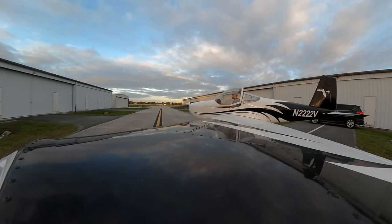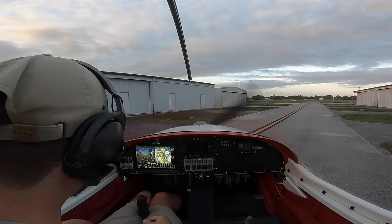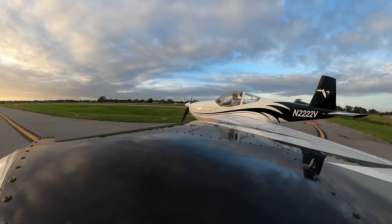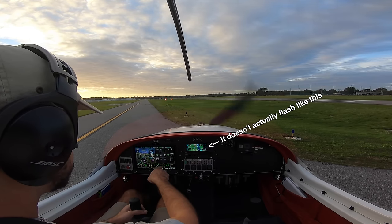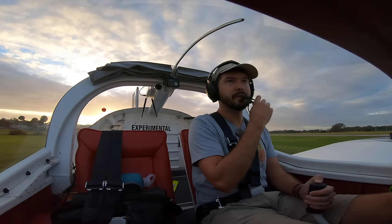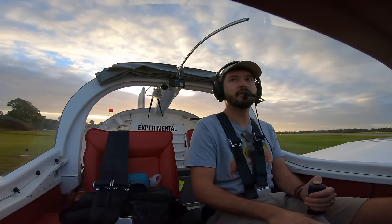Today we're just going to be trying it out and probably doing a practice approach into Space Coast Regional. Alright, 132.65, ready to go. Flight director, autopilot off. Flight director, vertical speed. We're using the Garmin GPS 175. Arthur Dunn traffic, Experimental 22, 22 Victor departing runway 15 to the south, Arthur Dunn.